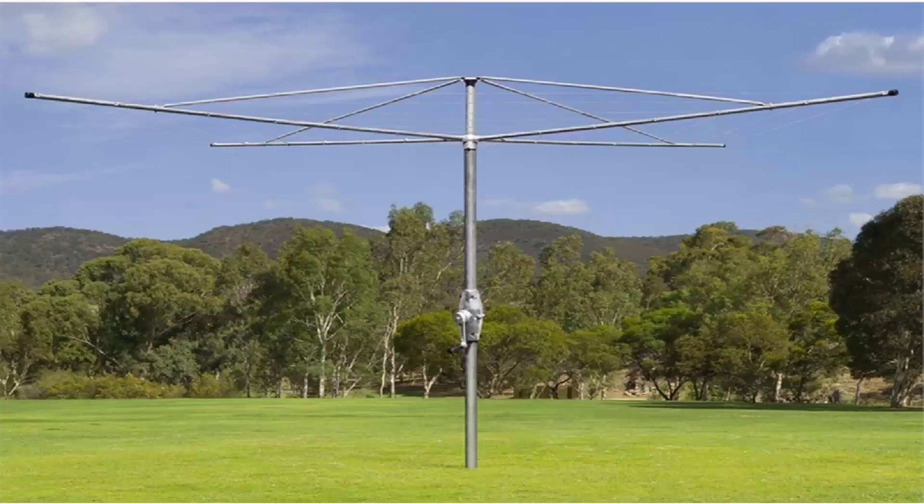Austral products are all made in Australia, and these style of clothes hoists are the best on the market with the strongest and best long life. So if you are looking for a rotary clothesline that is a fixed permanent installation, these ones cannot be folded up after installation because of the galvanized wire. If you're looking for a permanent clothesline that is the strongest and best available, look for the fixed clothes hoist range of products, and our recommendation would be Austral.